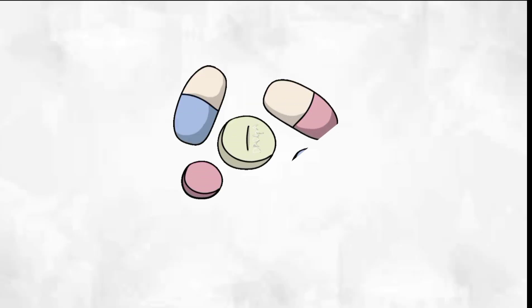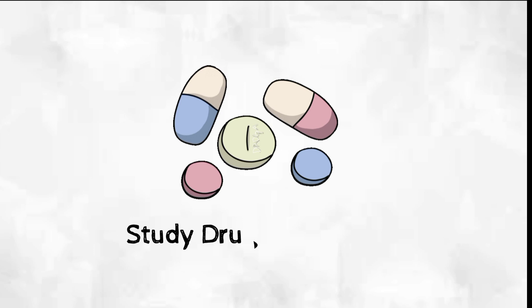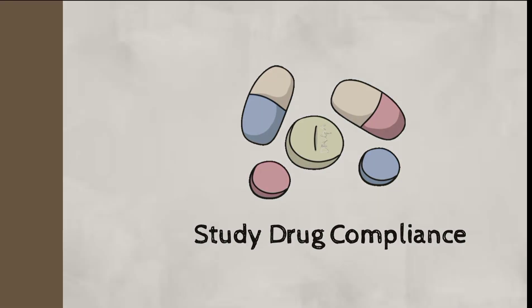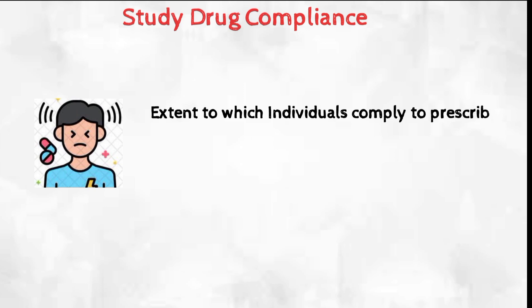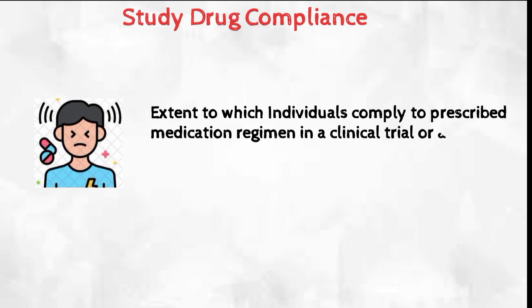Hello everyone, welcome back to this channel. Today we are going to discuss study drug compliance — what it is, why it is important, and how to improve it. Study drug compliance refers to the extent to which individuals comply with a prescribed medication regimen in a clinical trial or research study.